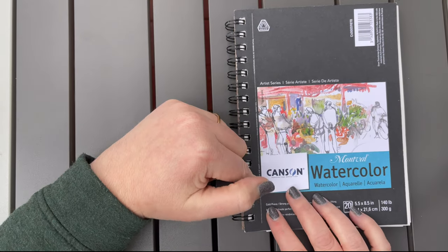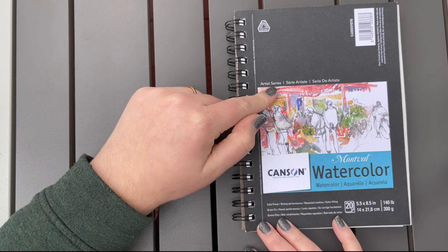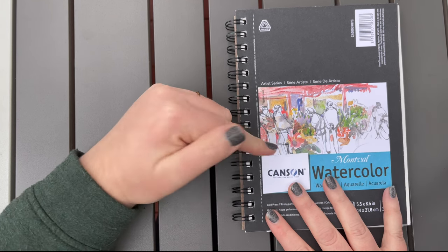I decided to do it in this Canson watercolor sketchbook. It's eight and a half by five and a half. These are my absolute favorite — I'll link them in the description below.